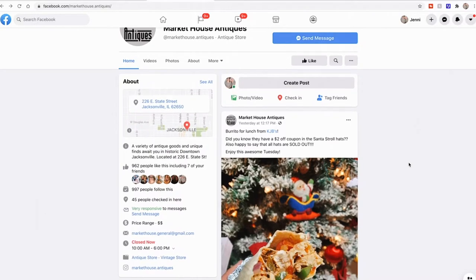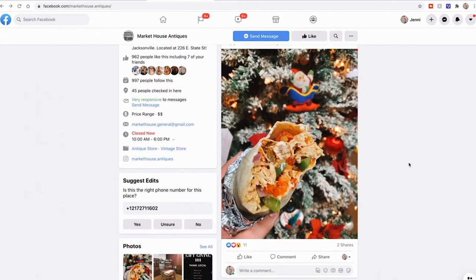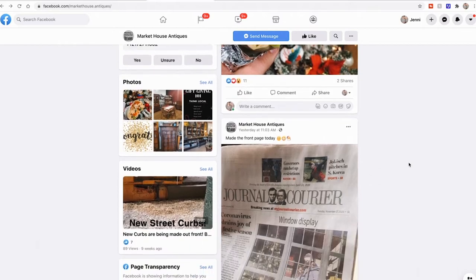I hear that you are the magician picker. You can find it — I'm a finder. Facebook is the easiest way to get a hold of me. If not, I have an email address: markethouse.general at gmail. And right now, today was the very first day. We're going to show people the window in a little bit — you revealed your Christmas window!